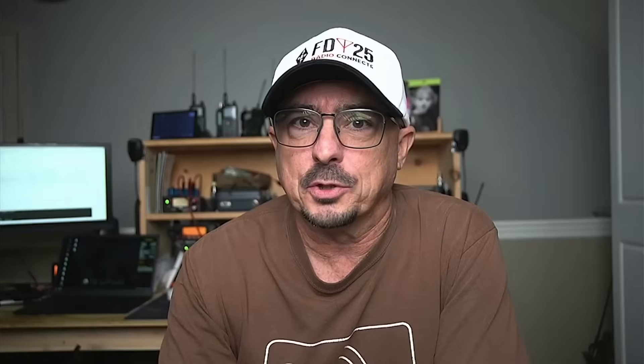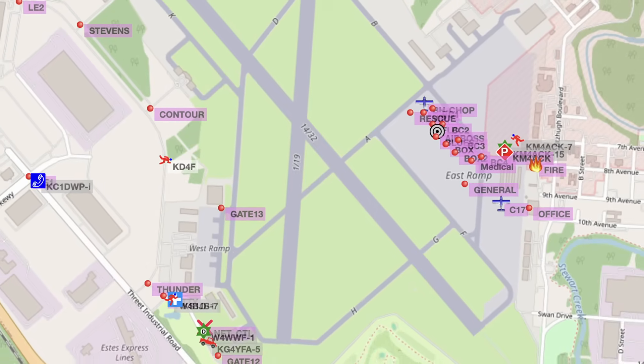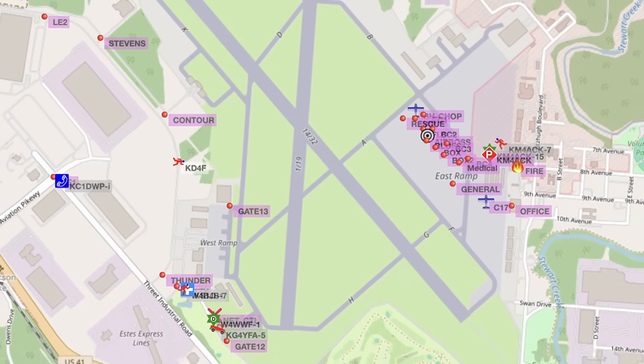Before we get to that, let me tell you a little bit about the operation. Our club helps support the air show. We divide that up into two groups: west side operations and east side operations.